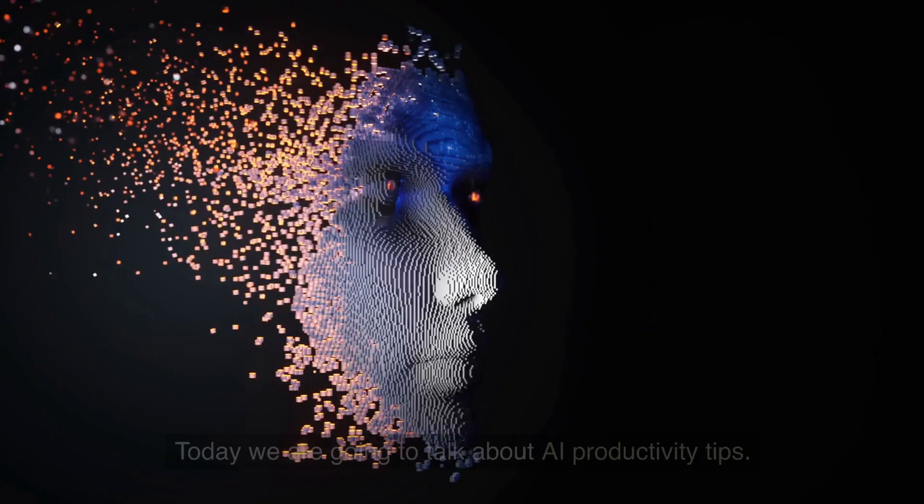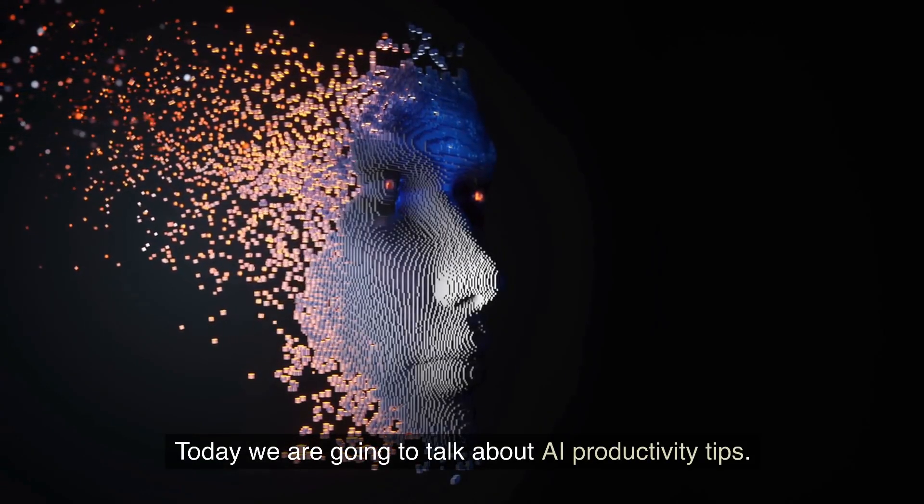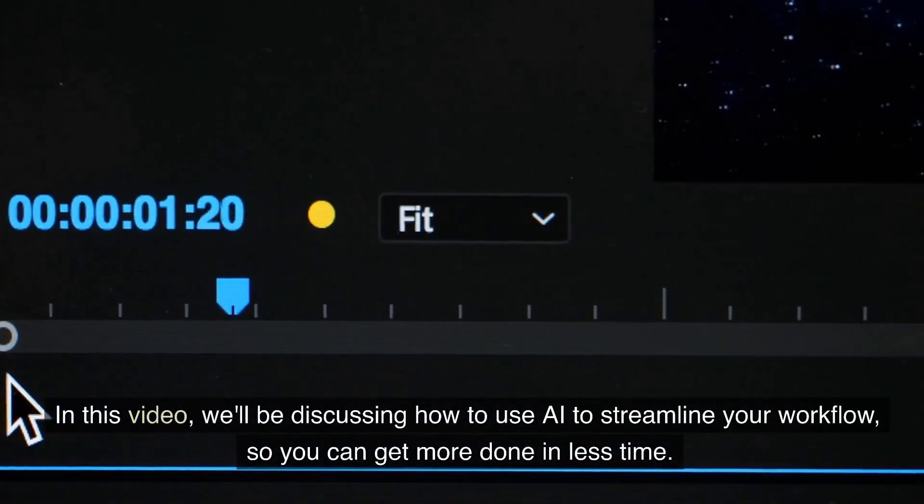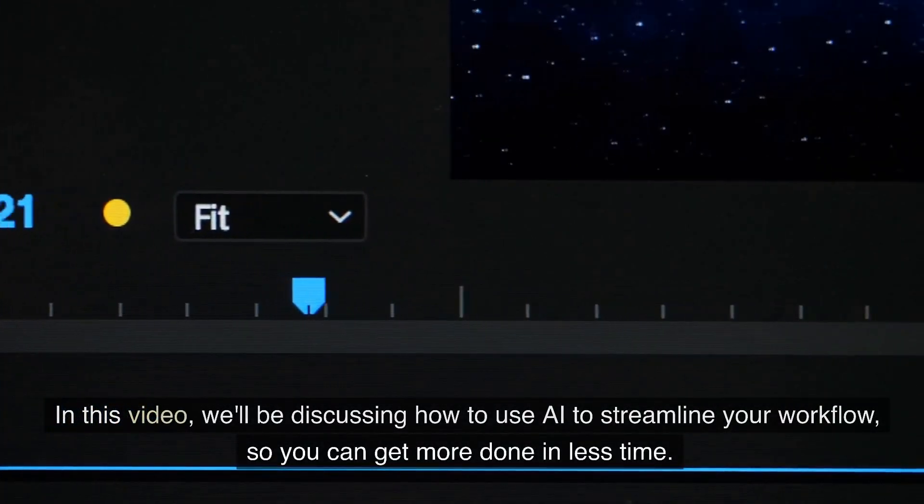Hi and welcome to our channel. Today we are going to talk about AI productivity tips. In this video we'll be discussing how to use AI to streamline your workflow so you can get more done.